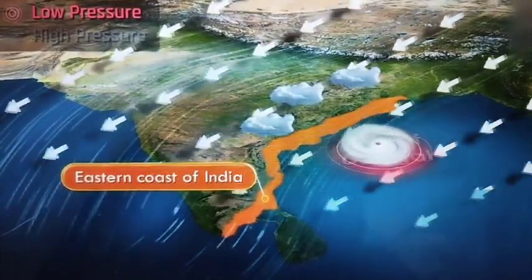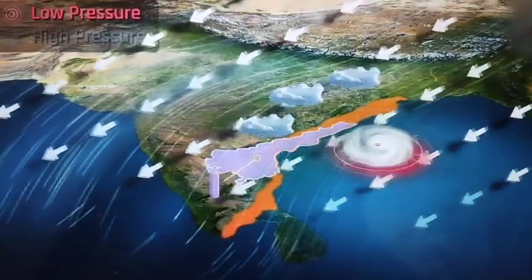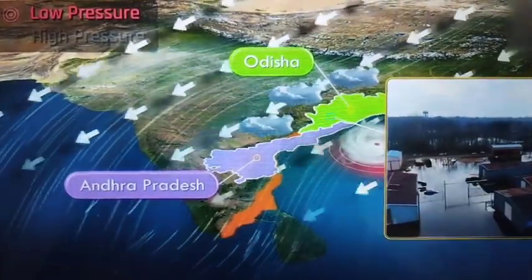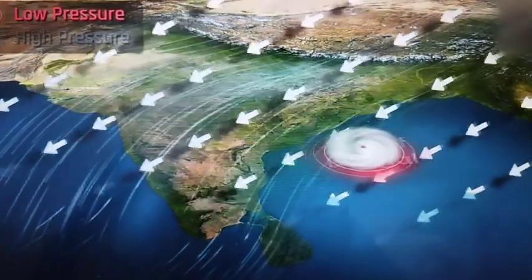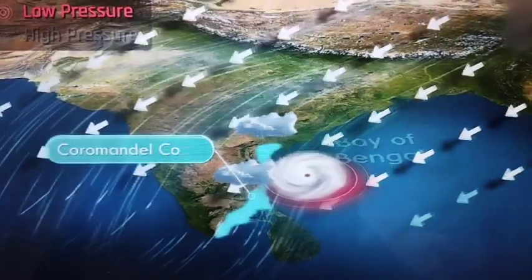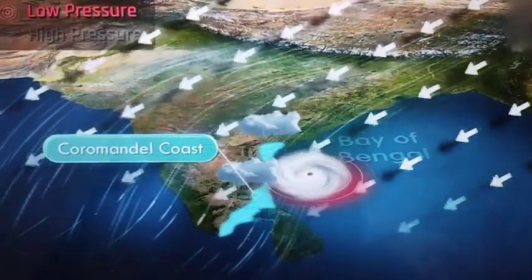These cyclones often strike the coasts of Andhra Pradesh and Odisha and cause enormous losses of life and property. The majority of the rainfall received by the Coromandel coast is due to these cyclonic depressions.